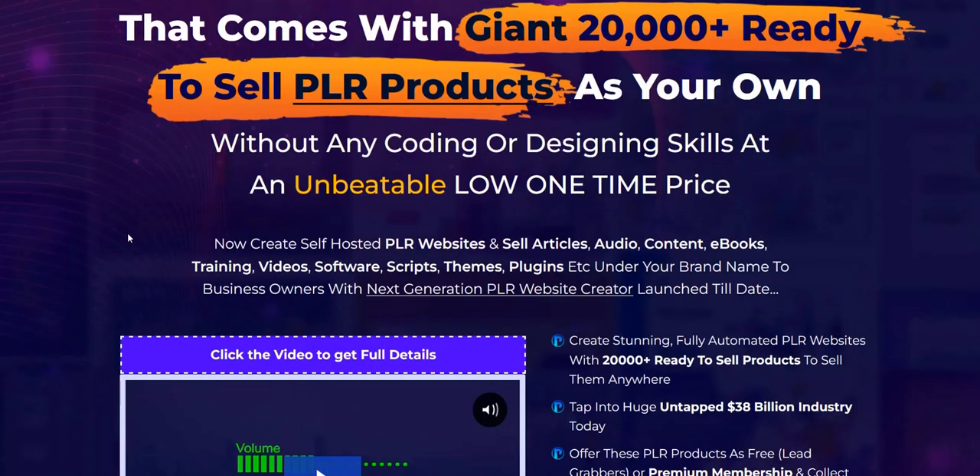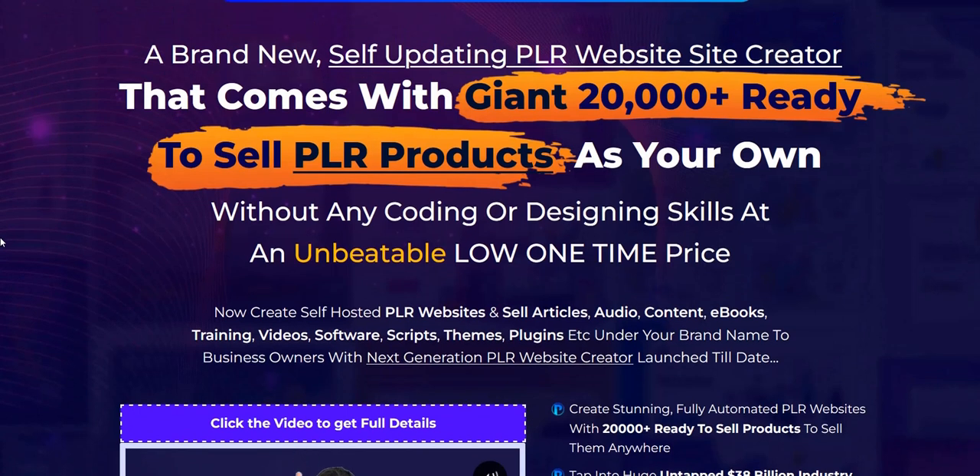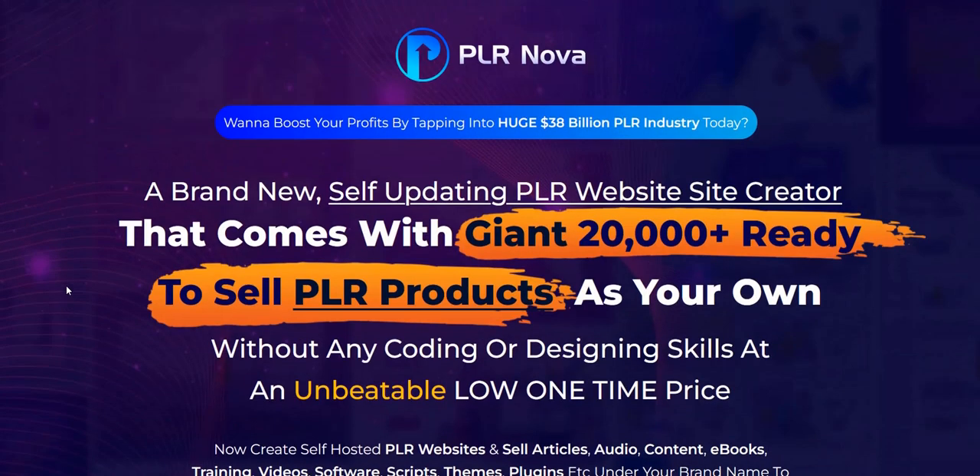PLR Nova is basically an e-commerce style website uploaded with a range of PLR content. This includes things like PLR article packs, audio, e-books, even website scripts, themes, and plugins. It's done for you — PLR products, some packaged together into sets such as a package of PLR articles for different niches.